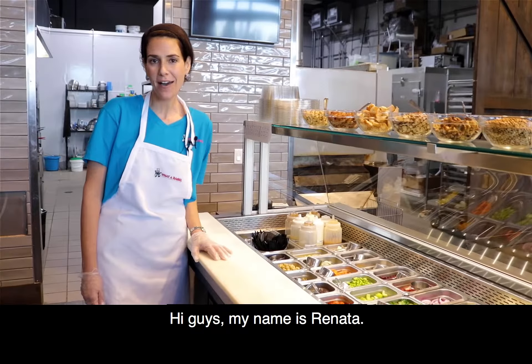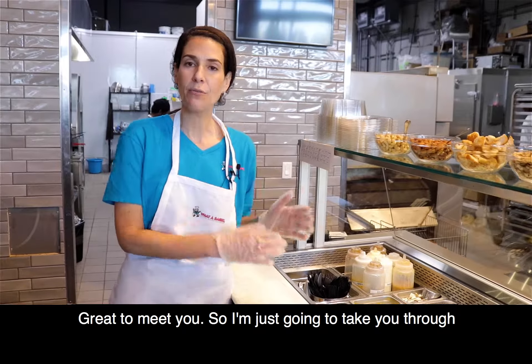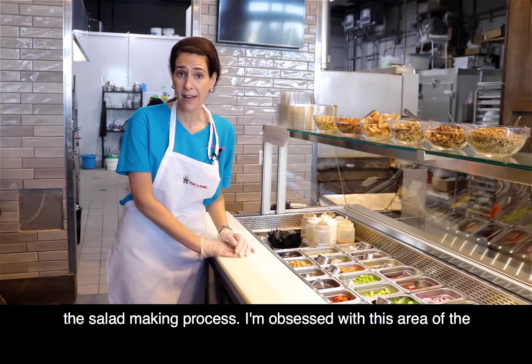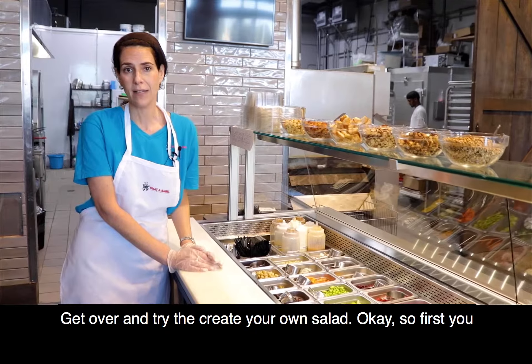Hi guys, my name is Renata and I am the owner here at Whatabagel. So I'm just going to take you through the salad making process. I am obsessed with this area of the store. If you're feeling carb-free, not feeling the bagel, get over and try the Create Your Own Salad.